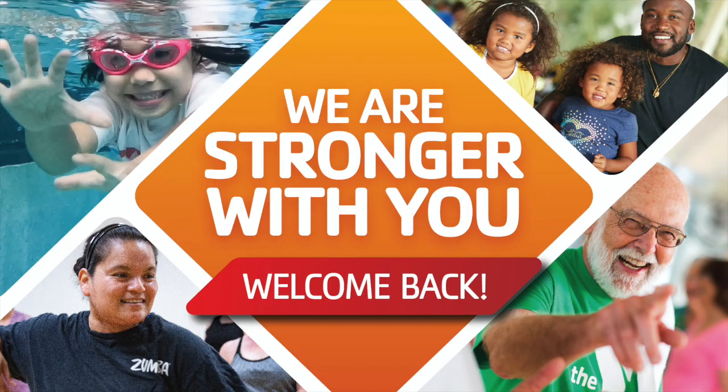It is quick, it is easy, and we definitely encourage you to reserve your spot in class. We hope to see you soon.